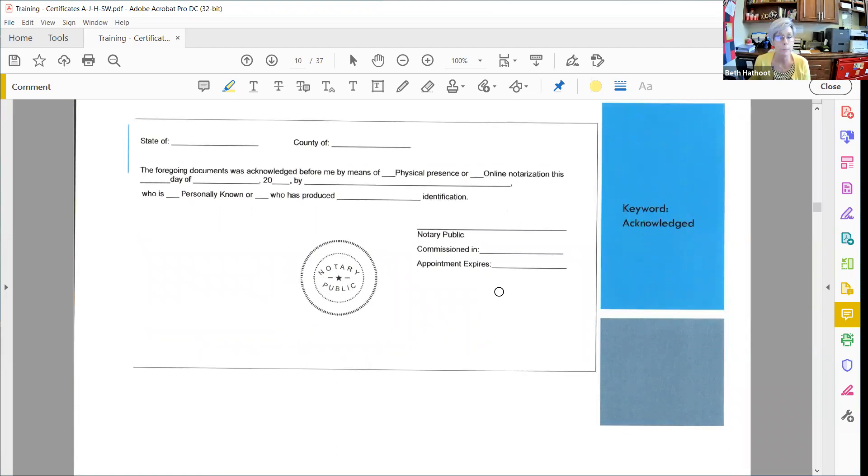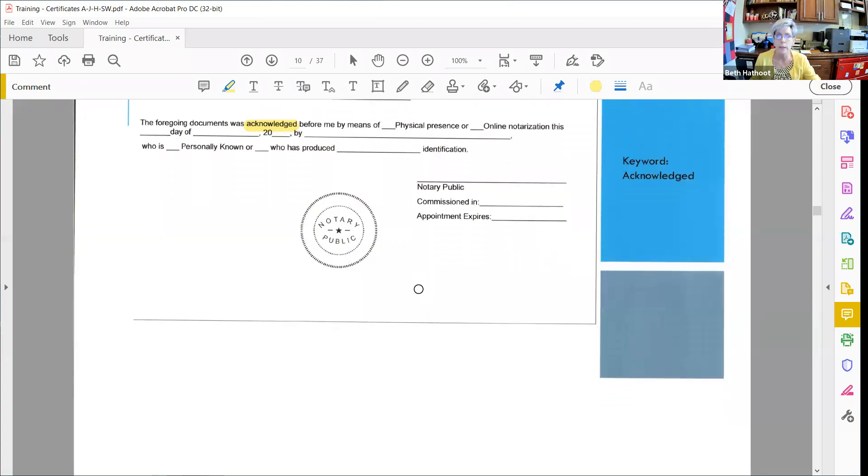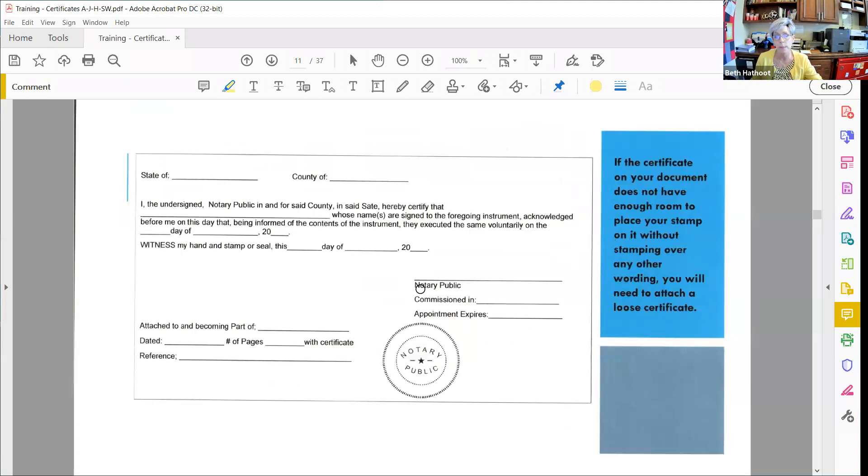Here's a Florida-compliant acknowledgement. 'The foregoing document was acknowledged before me by means of physical presence or online notarization' — one of those two has to be checkmarked. Then the date, the name of the person signing, 'who is personally known or who has produced Arizona driver's license as identification.' Then signature, commissioned in Arizona, appointment/commission expiration date, and stamp. As you go through these certificates, as long as you can pick out the keywords, it tells you what type of certificate it is, and then you should know what elements are required.